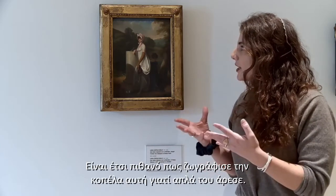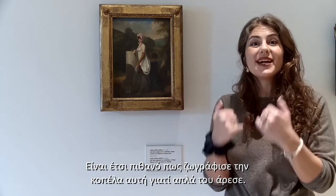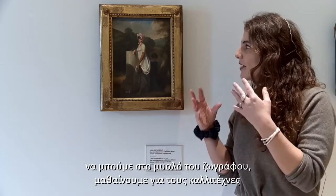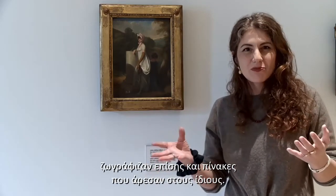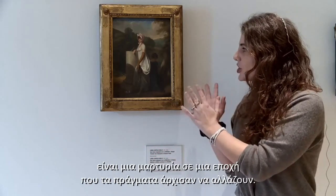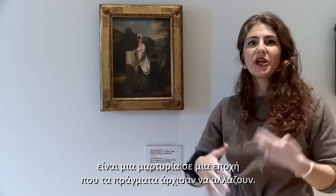So it's possible that he actually painted this young girl simply because he liked it. And I find this really nice because it's kind of like we have this inside view into the artist's mind — that other than painting commissioned paintings, sometimes they painted something just because they enjoyed it. And the other thing I love about this painting is it's very much a testimony, a depiction of the time at this period of change.